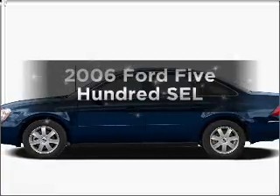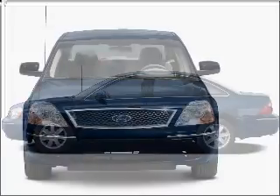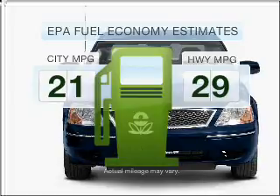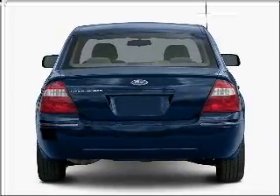Imagine yourself in this 2006 Ford 500. If you're looking for an automobile with great attributes, look no further. Save your money — make fewer trips to the gas station when driving this fuel-efficient vehicle with a reliable six-cylinder engine.